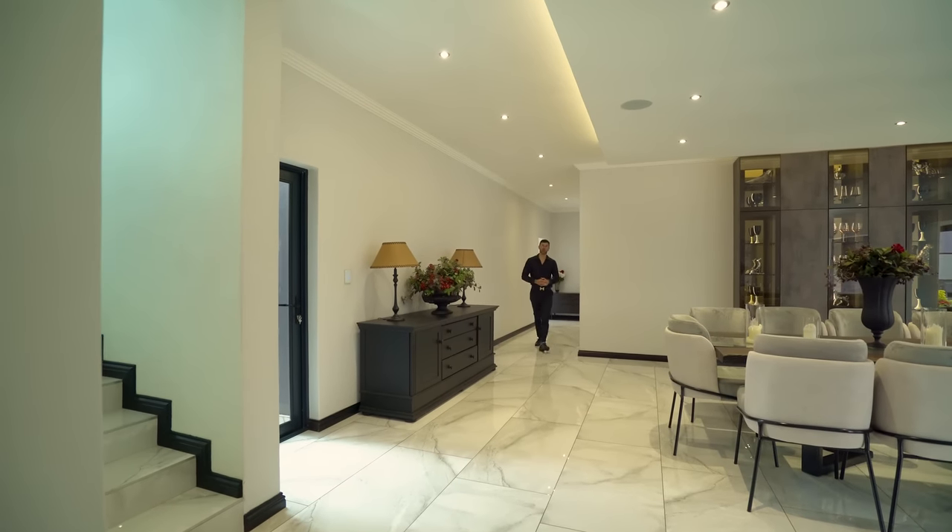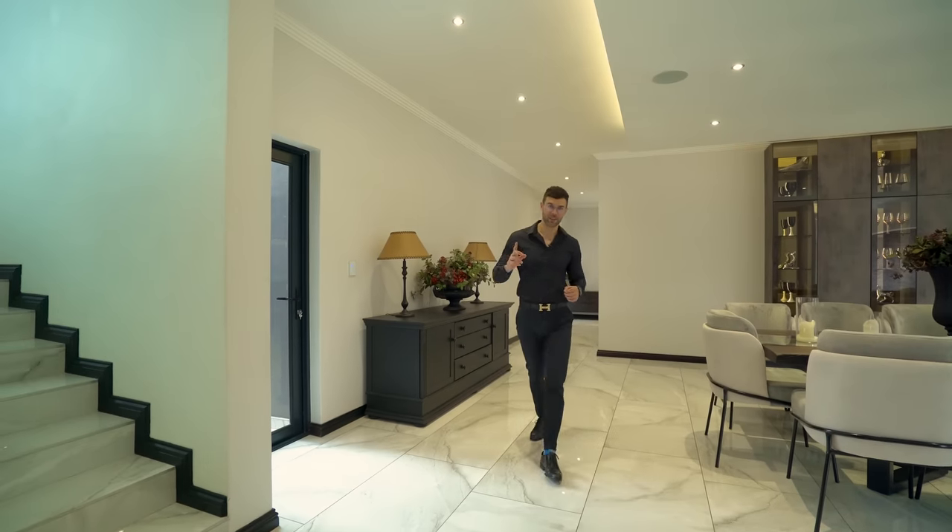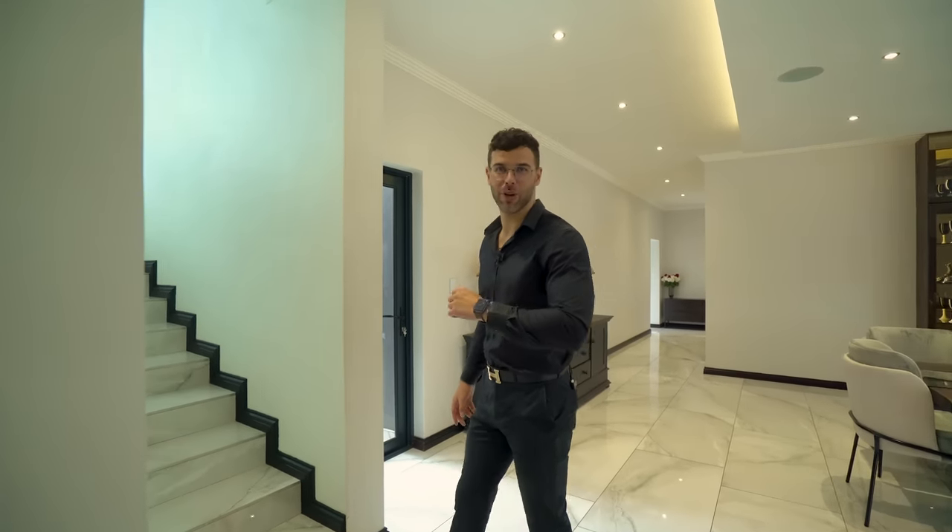And now with the first of the four bedrooms done — and a beautiful room it was — it's time to venture upstairs and see what the rest of the bedrooms have to offer.